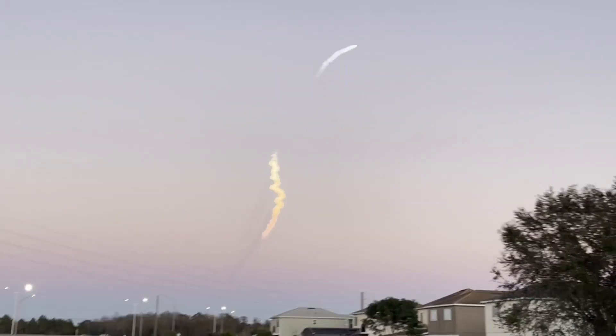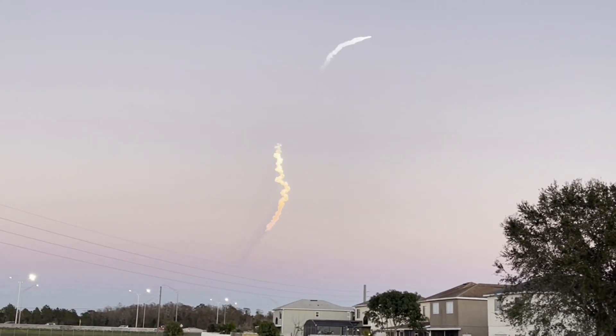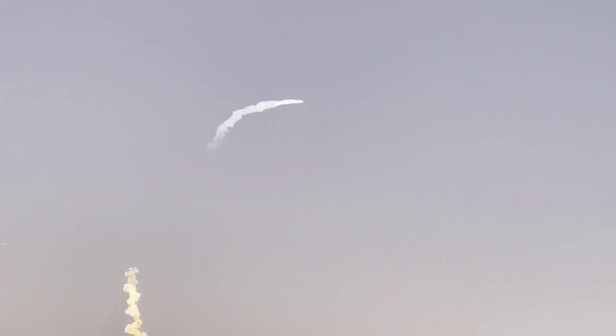On your right-hand screen, you can see the views from each of those side boosters. Really incredible views here. We will have BICO, side booster boost back burn, followed by main engine cutoff in the center core here in just a few seconds. This one is super important.